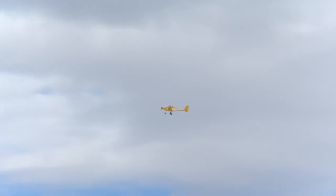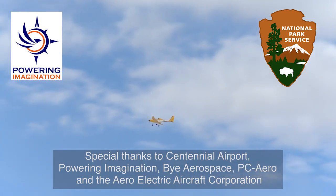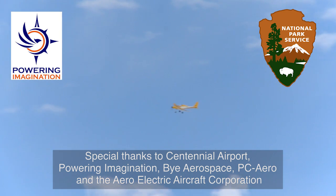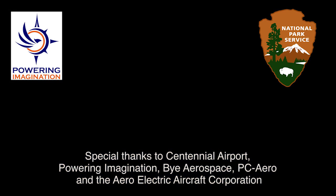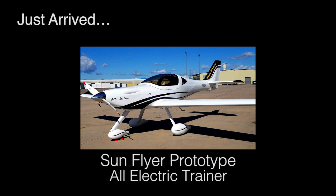A nearly silent electric aircraft flies past. Graphics on screen read: Powering Imagination, National Park Service. Special thanks to Centennial Airport, Powering Imagination, BioAerospace, PCAero, and the AeroElectric Aircraft Corporation. Graphic reads: Just Arrived — SunFlyer Prototype All-Electric Trainer.